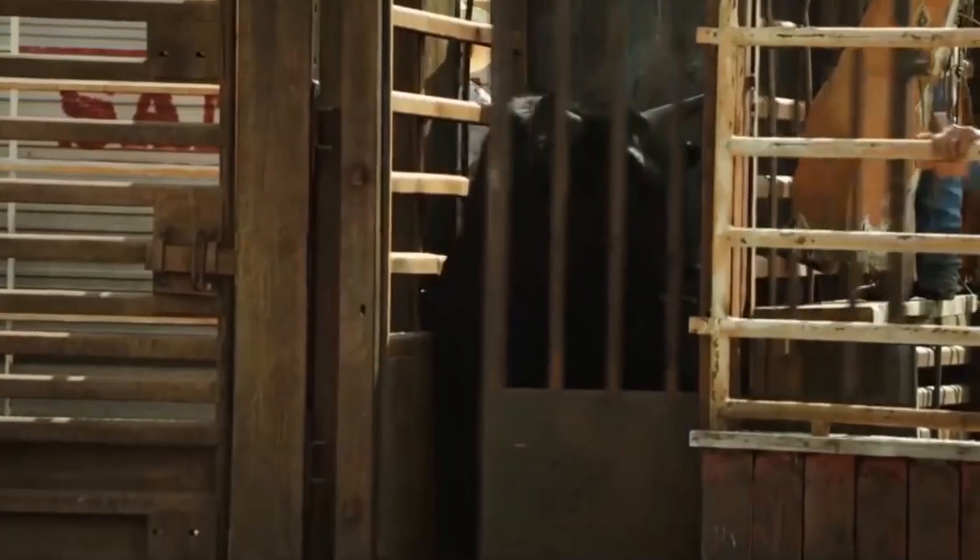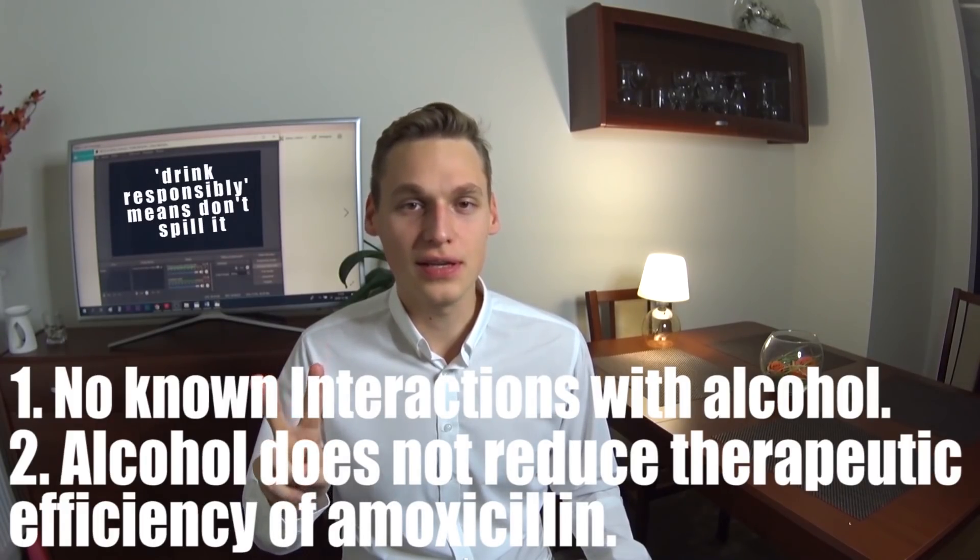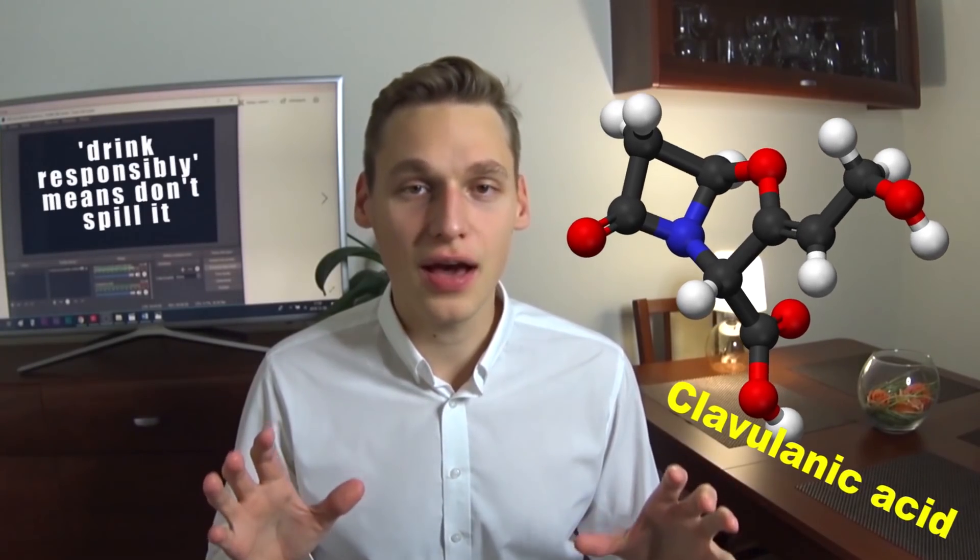So let's start with amoxicillin. Amoxicillin is one of the most prescribed antibiotics in the world, and here is some good news: first, there are no known interactions between amoxicillin and alcohol; second, drinking alcohol and taking amoxicillin does not reduce the efficiency of the therapy. Also, amoxicillin is often mixed with clavulanic acid, which is not an antibiotic but a substance that increases the efficiency of amoxicillin — and this additional substance can also lead to some adverse effects when mixed with alcohol.